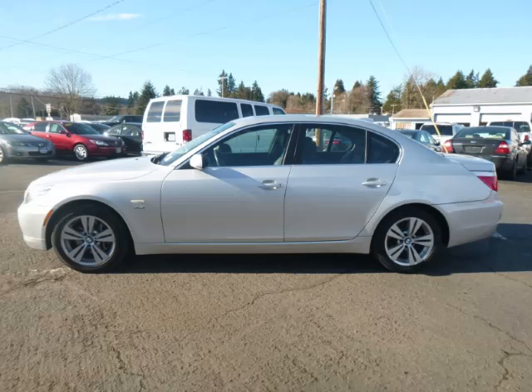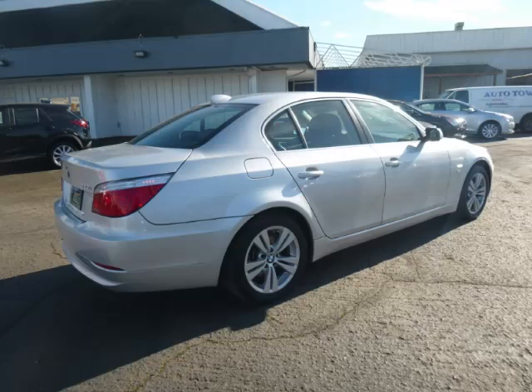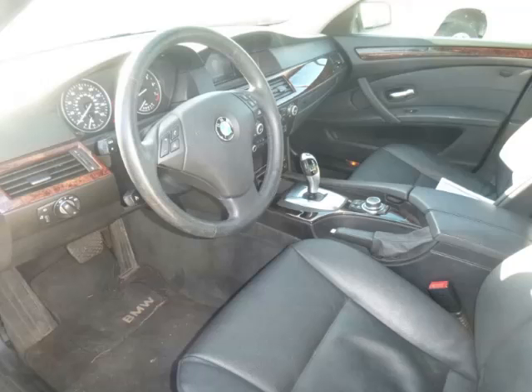This is a 2009 BMW 528i. This BMW has just 64,000 miles and a 3.0L L6 engine. Top features include dual zone air, seat memory, wood trim, home link, and center console.